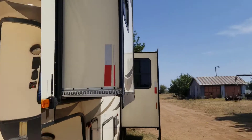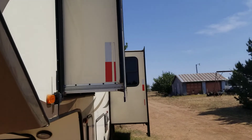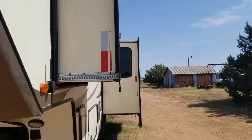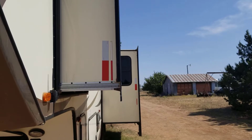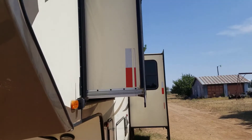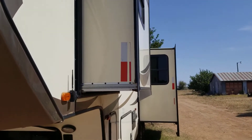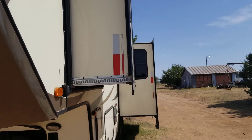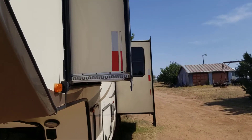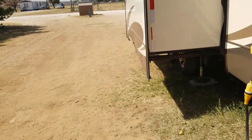Another thing I did was put reflectors on our slide-outs along with on our patio at the front. That way if somebody is driving by our camper they'll see the reflectors shining back at them and hopefully won't take out our slides. Working at dog shows I've seen plenty of people get their slide-outs run over by somebody coming in late who didn't see them sticking out. I've also heard of it happening in Walmart parking lots. If you mark your slide-outs, there's at least a chance they won't get wiped out.